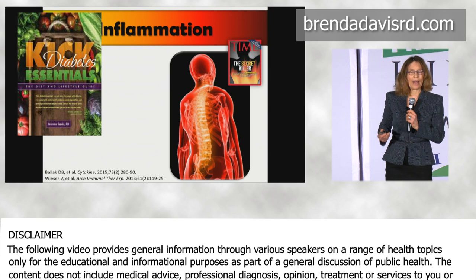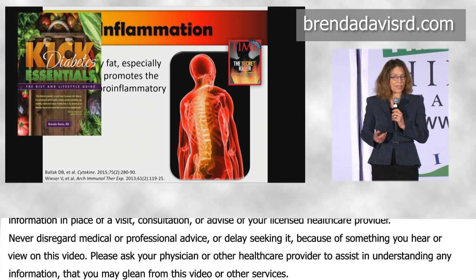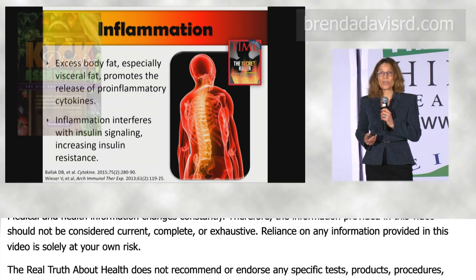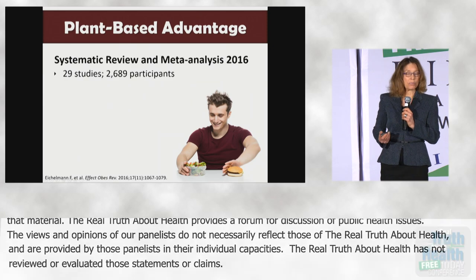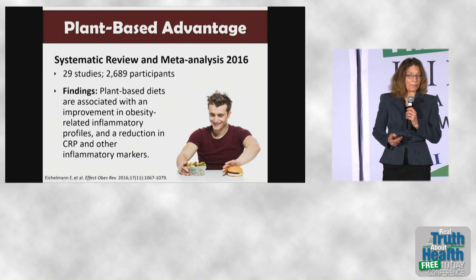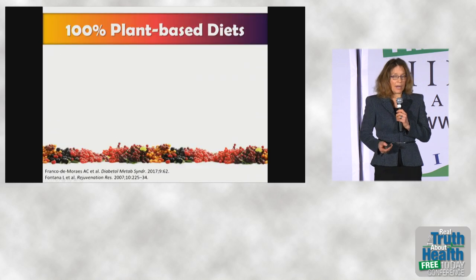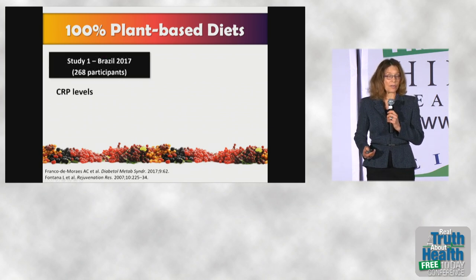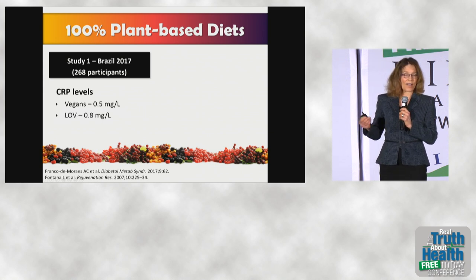So how does inflammation drive insulin resistance? Inflammation is caused by excess body fat, especially visceral fat, which promotes the release of pro-inflammatory cytokines. The inflammation that results interferes with insulin signaling, increasing insulin resistance. A 2016 meta-analysis showed that people eating plant-based have reduced inflammatory profiles, including reductions in CRP. Looking at 29 studies, and examining 100% plant-based or vegan diets, a 2017 study from Brazil found that CRP levels in vegans averaged 0.5 mg/L.